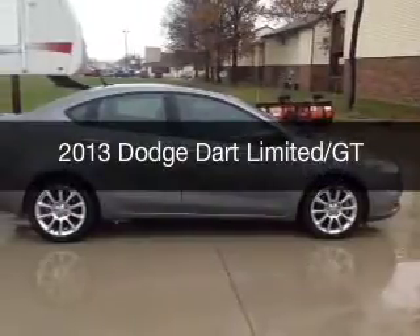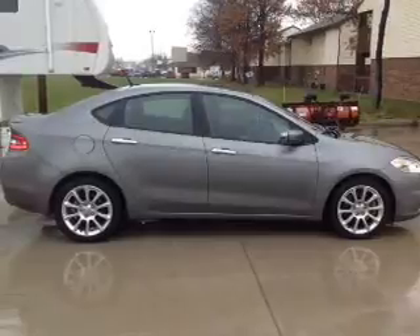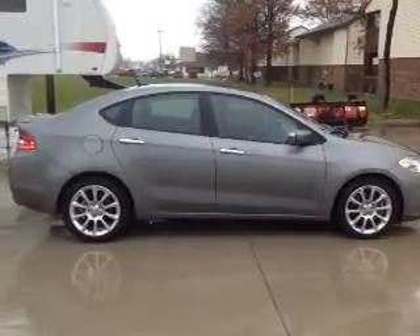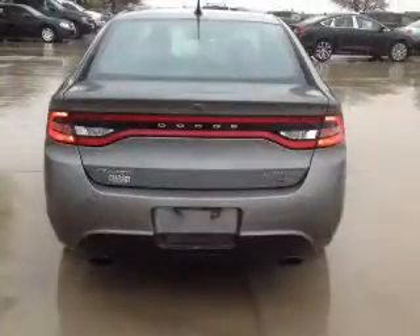This is a used 2013 Dodge Dart. Grab life by the horns. It's powered by front-wheel drive, a 1.4-liter four-cylinder engine, and a six-speed manual transmission.